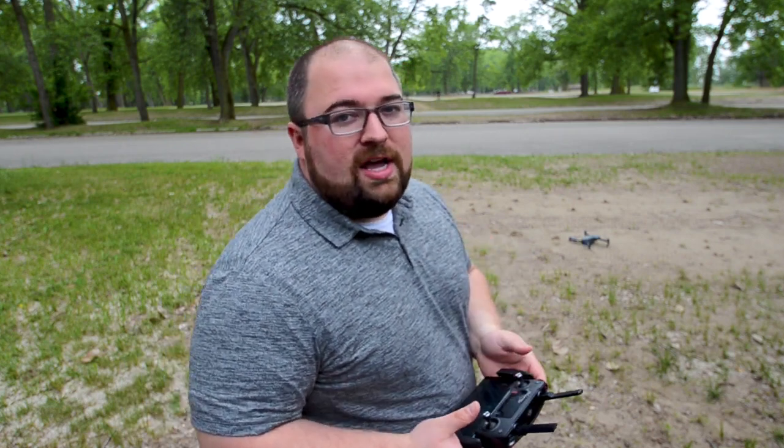Last time I flew my drone, a bird — well, I think a bird attacked my drone — so I've got new wings on that I've never used before, so this is going to be a test all in itself.